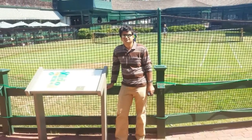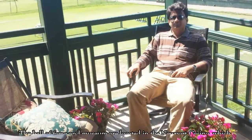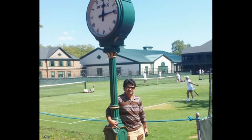This former Newport Casino includes a museum, grass tennis courts, an indoor tennis facility and a court tennis facility. The Hall of Fame and museum are located in the Newport Casino which was commissioned in 1879 by James Gordon Bennett Jr. as part of an exclusive resort for wealthy Newport summer residents.